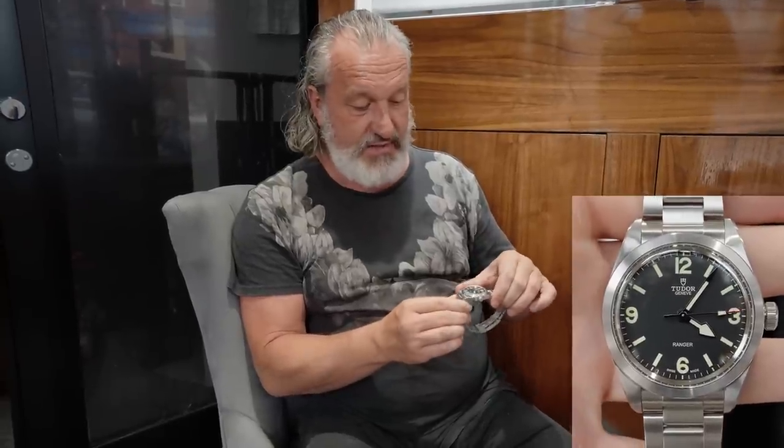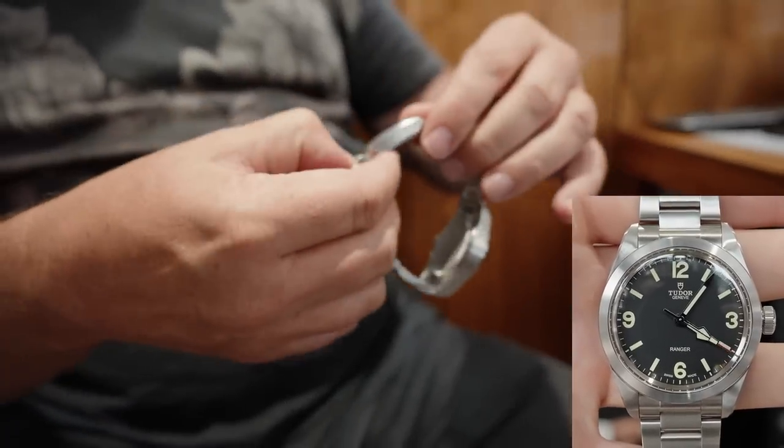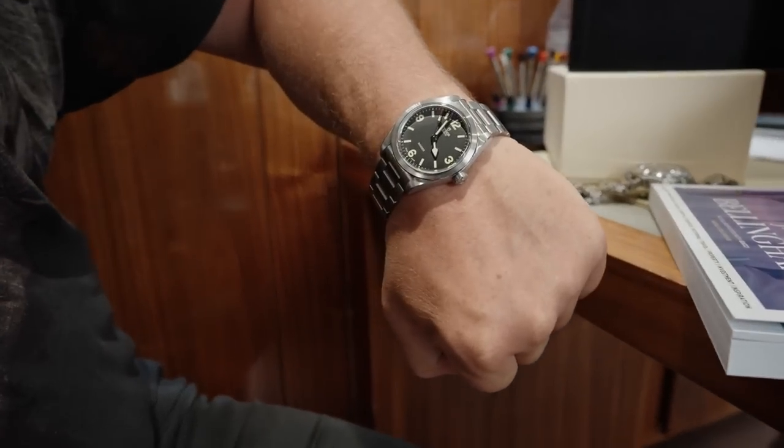Going back to the days where Rolex were military issue and Tudor were military issue. For the collectors out there, anything with a T on is a military issue, and in the world of collecting that is the holy grail. The modern features of these watches are the quality of the bracelet, the quality of the clasp, and new to this Tudor range is the adjustable guide lock. This would be a holiday wearer for me - great size, great color.